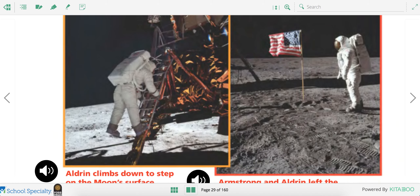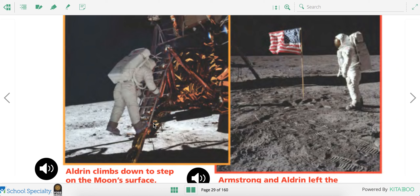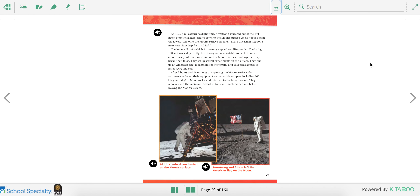Here's Aldrin, the second astronaut, climbing down onto the moon's surface. And when they left, they left an American flag, lots of footprints, and they took a bunch of lunar rocks with them back to Earth. And that's how we are able to do experiments about the moon.